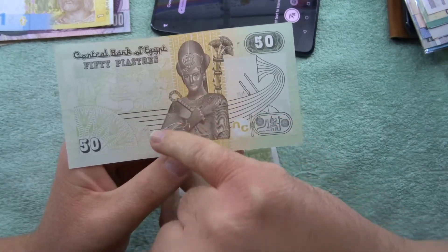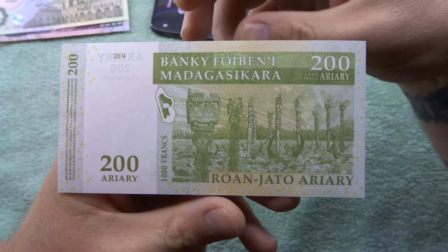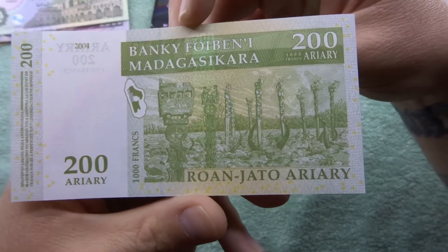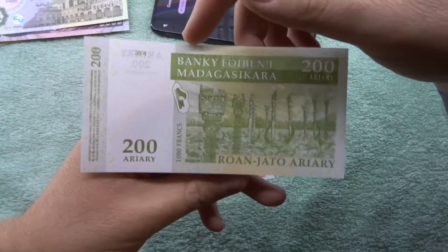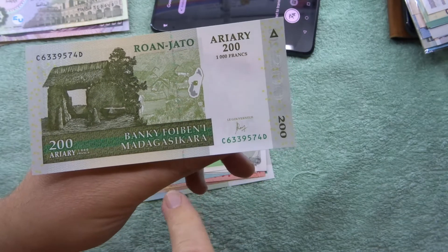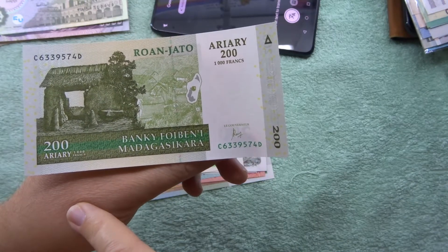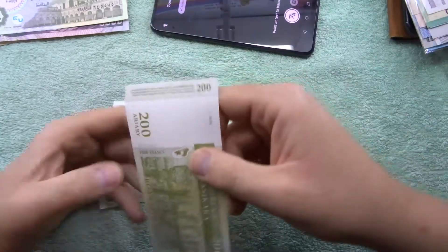This one is Madagascar - got a Madagascan one here, 20 ariary. I can't quite pronounce it. On the picture there are some sculptures. The watermark is a water buffalo or some kind of buffalo. On this side you can see there's a hut, the actual Madagascar island, and it says one thousand francs. It's kind of bending - maybe the heat of my hand.